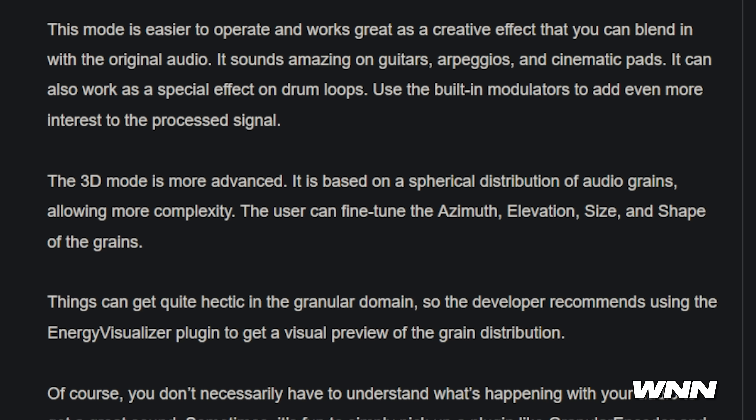3D mode — more advanced, obviously. Based on the spherical distribution of audio grains allowing more complexity, the user can fine-tune the azimuth, elevation, size, and shape of the grains. It's free, it's only 75 megabytes, and it contains 21 individual plugins. It's got a multi-band compressor, EQ, reverb.